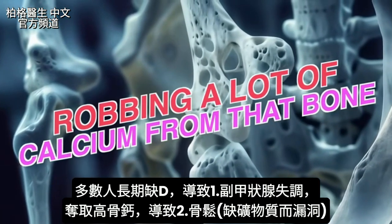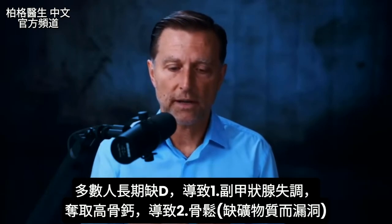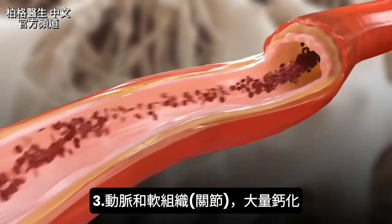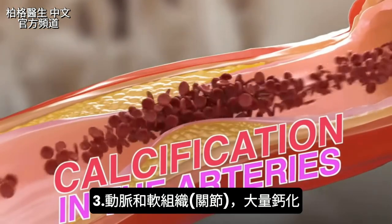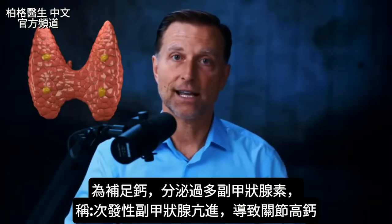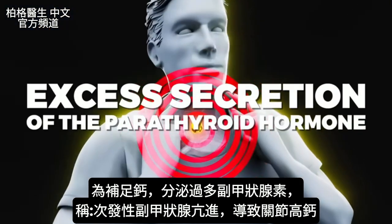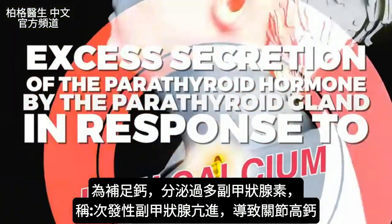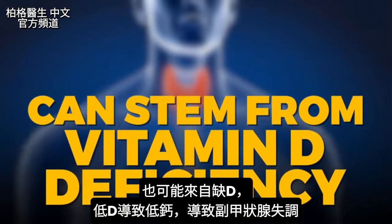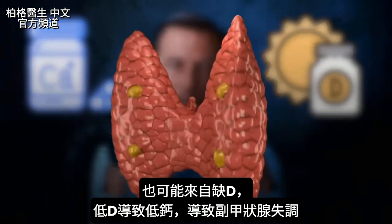The parathyroid hormone robs calcium from the bone, creating osteoporosis — a lack of certain minerals in the bone, making it very porous with holes in it. At the same time, you're going to have a lot of calcification in the arteries and soft tissue because the parathyroid hormone is working in excess. This is called secondary hyperparathyroidism: excess secretion of parathyroid hormone in response to low calcium. Your joints fill up with this calcium. Low vitamin D causes low calcium and causes the parathyroid to go haywire.